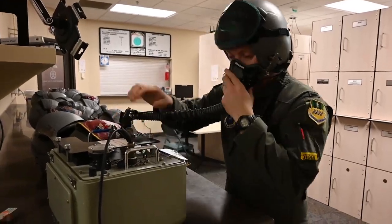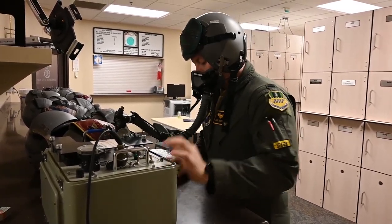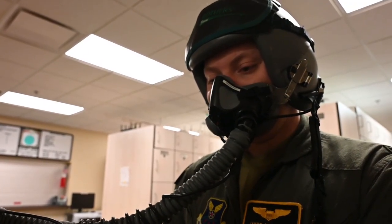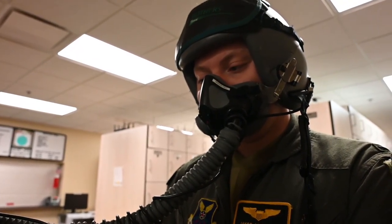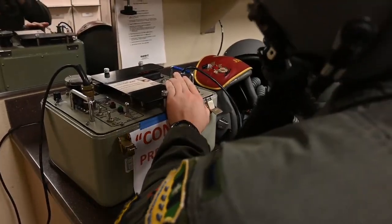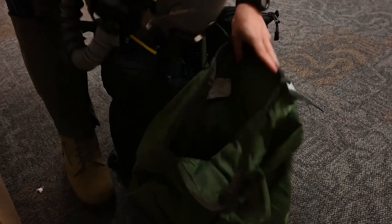Before we even get to the aircraft, we'll do an initial inspection of our equipment, just making sure that our helmets are working, making sure that the comm cords are the ones we need depending on the aircraft, and making sure that our oxygen hoses aren't having any issues and that we're actually getting good flow to our masks. That way, by the time we get to the jet and hook everything up and give it a test in the actual aircraft, we know everything's good to go and we're ready to fly.